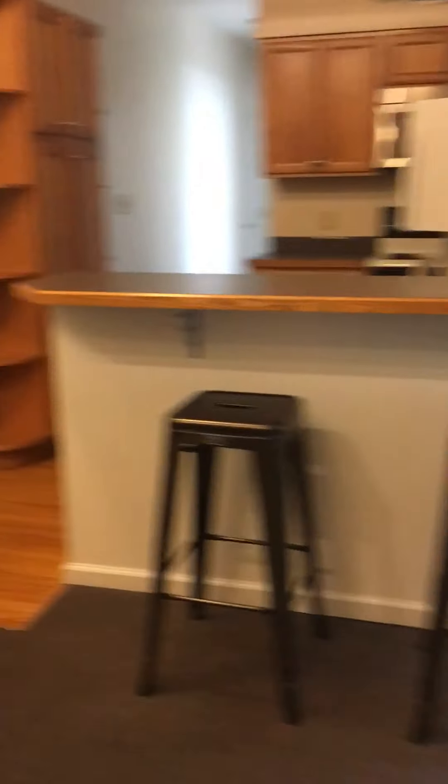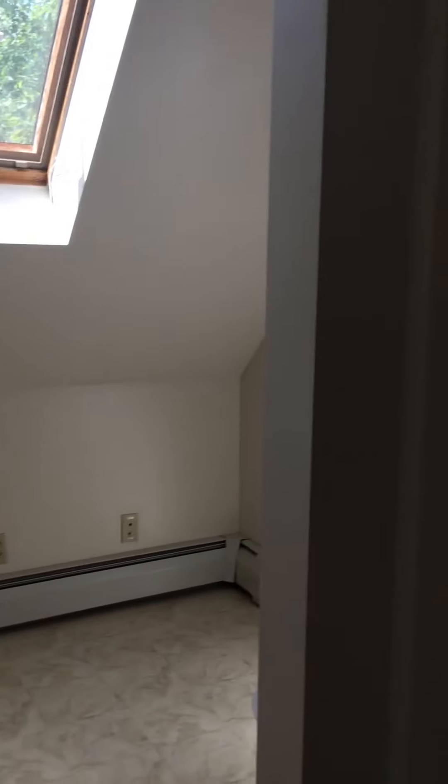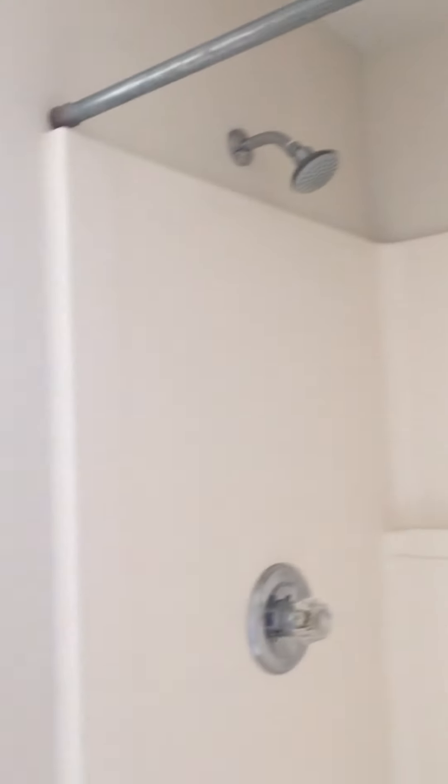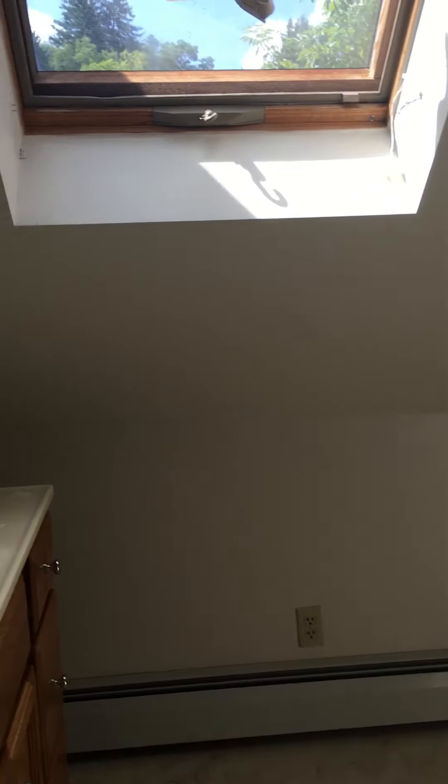This apartment is very long. There's the rest of the kitchen, and if we go towards the back of the apartment we come up to the back bathroom. This apartment has two bathrooms, and it has a stand-in shower and skylight.